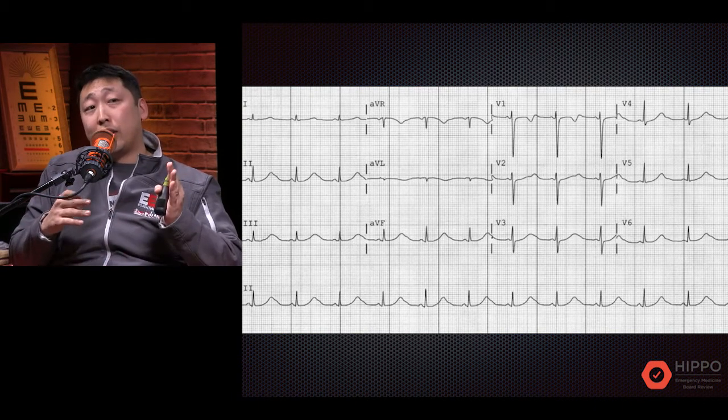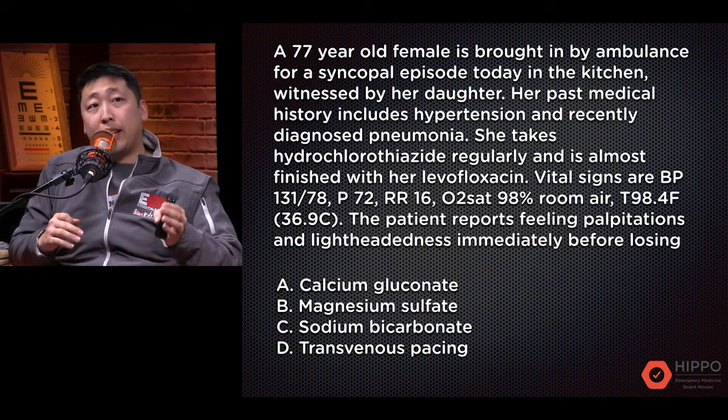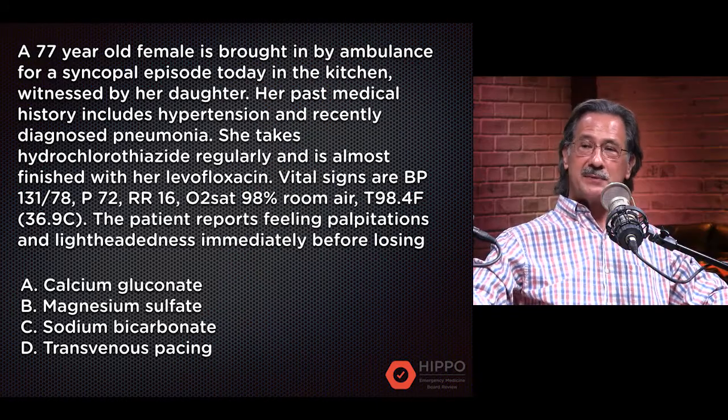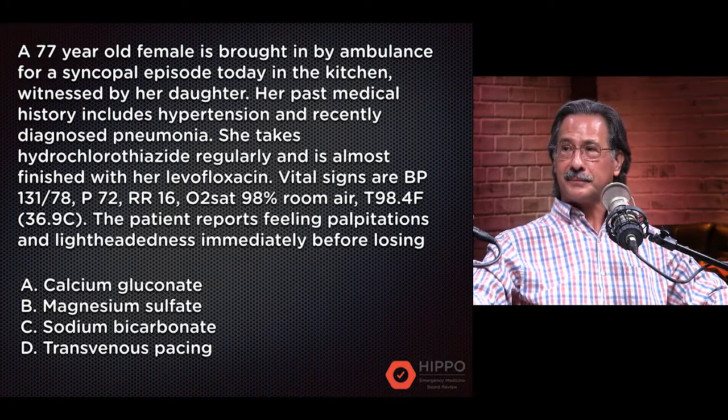Taking a look at the question again: what is the next best step in the management of this patient? Let's go through the answer choices. The first one is calcium gluconate — for board exams, calcium gluconate is the answer for hyperkalemia and widening of the QRS, so in this case it's not the right answer. How about magnesium sulfate? For a prolonged QT, that is one of the answer choices you can give.